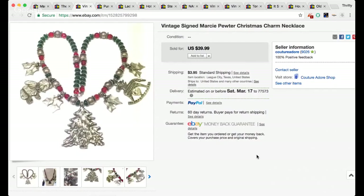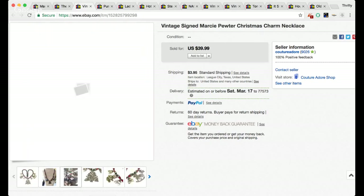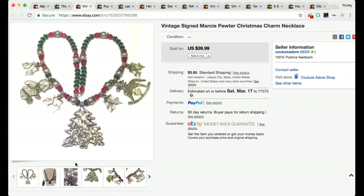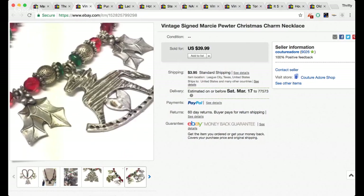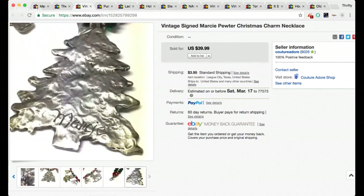This just goes to show you — Christmas sells all year round! This is a vintage signed Marcy's Peter Christmas charm necklace. I had it up for $40 and received a best offer for $22.99 so I went ahead and accepted that. I took some pictures outside. It's got teddy bears and all kinds of Christmas-themed charms on it, and right there is where it's signed — you can see it says 'Marcy.' I've come across a few of these pieces. Her pieces are kind of rare — you don't see a whole lot of them on eBay.